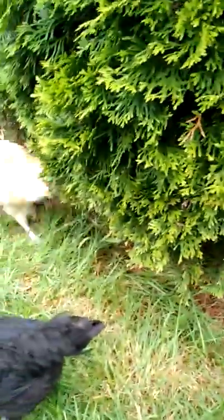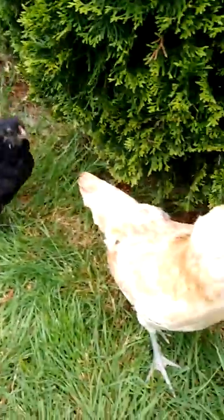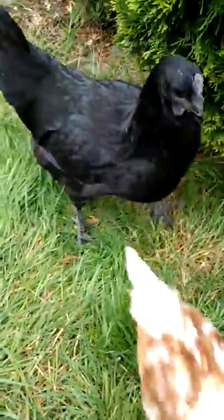They're trying to get into my marshmallows right now. Don't feed your chickens marshmallows. I did it today but it's typically like once every two weeks or so — I don't make it a habit. They love them though.